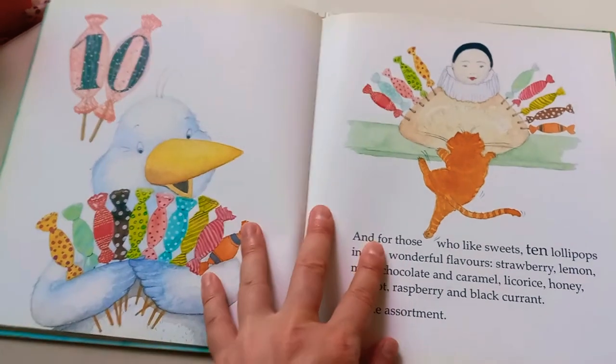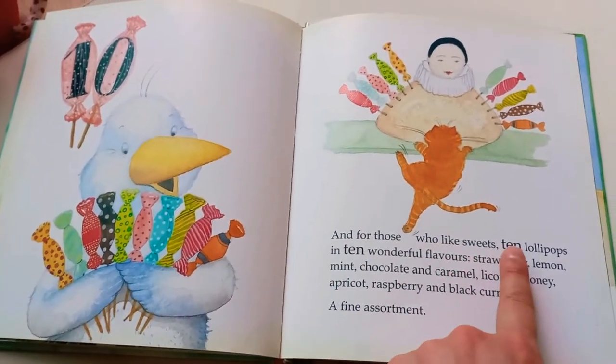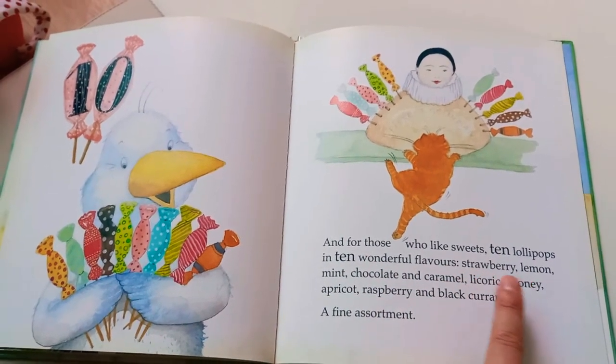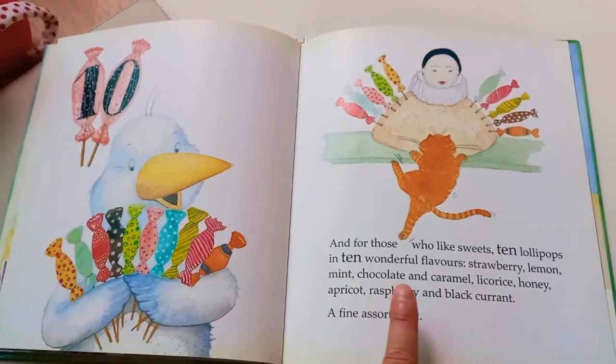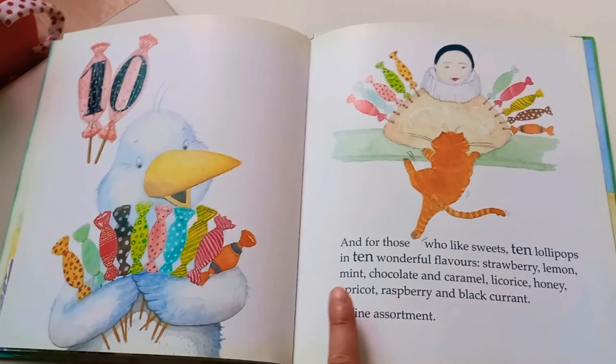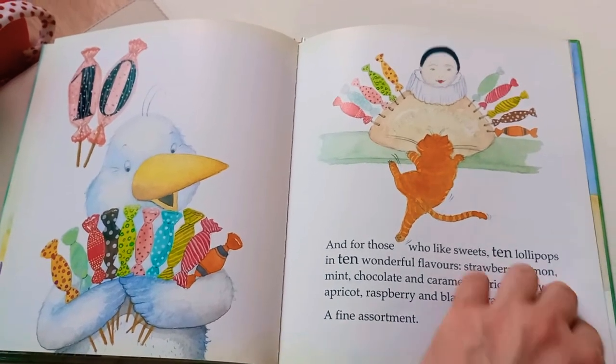And some candy! For those who like sweets, ten lollipops in ten wonderful flavors: strawberry, lemon, mint, chocolate, and caramel, licorice, honey, apricot, raspberry, and black currant. A fine assortment.